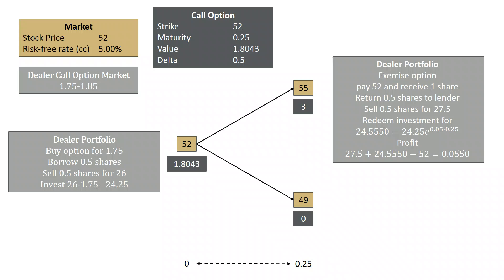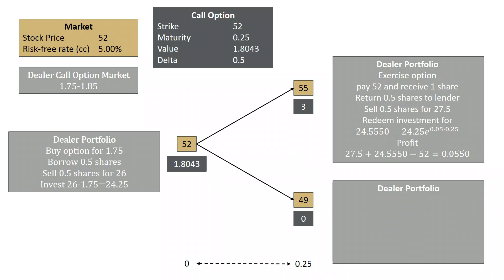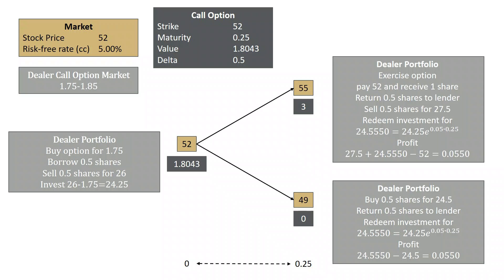If the stock ends up at $49, the dealer is not going to exercise the option — he has the right to buy the stock for $52, but it's trading at $49, so he should not exercise. He is short half a share, so he needs to buy it back for $24.50 and return that half share to the lender. He redeems the investment, the same $24.5550, and net he's made $24.5550 from his investment minus $24.50 paid, so net he's made $5.50 again.